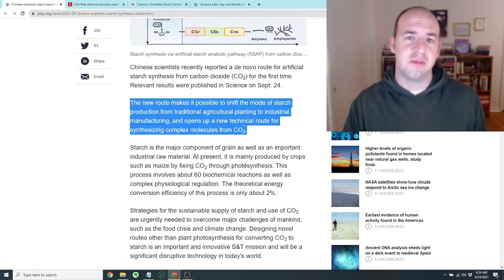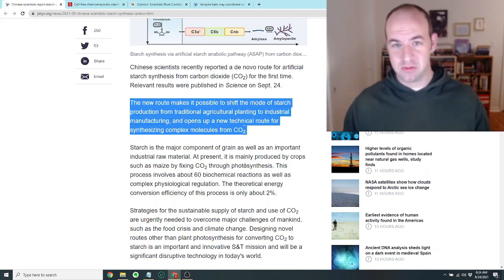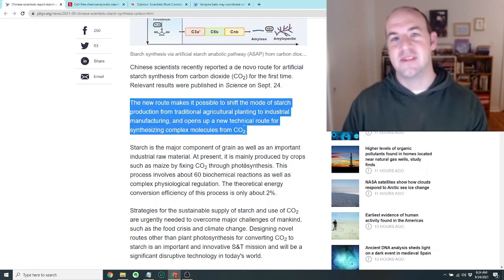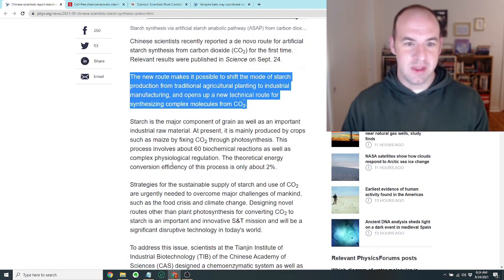Making complex molecules from CO2 is basically what plants specialize at — photosynthesis is all about taking CO2 and water and building up complex molecules. But this type of synthetic problem has often eluded human chemists because it's pretty difficult. It looks like these scientists have done a pretty good job with it.